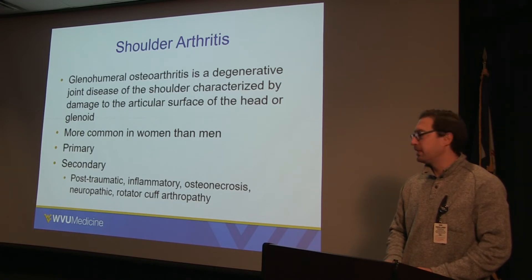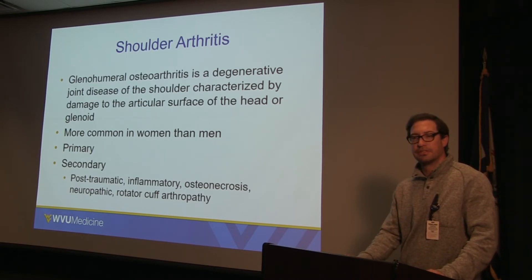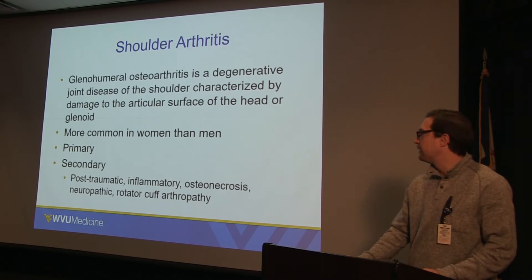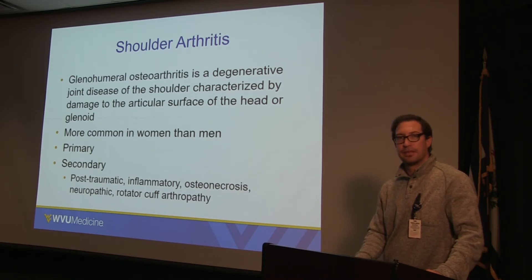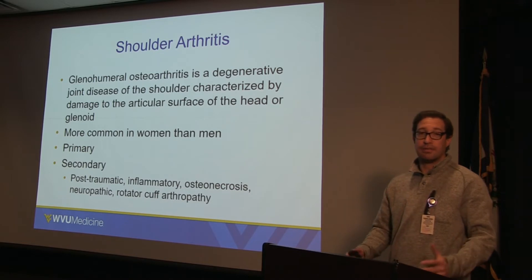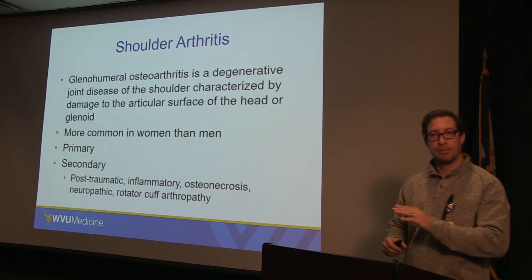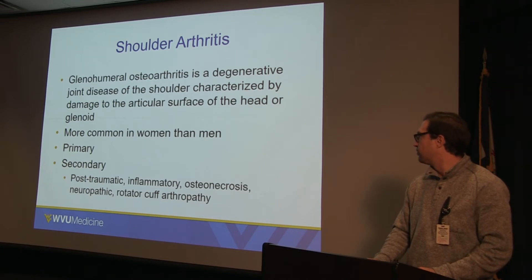Shoulder arthritis is more common in women than men. There's primary osteoarthritis, which just happens — typically with a genetic predisposition and family history of shoulder, knee, or hip arthritis. It can also happen secondarily. Post-traumatic arthritis occurs when trauma to the shoulder scuffs up the cartilage lining, predisposing the joint to arthritis down the road. Inflammatory arthritis involves conditions like rheumatoid arthritis.